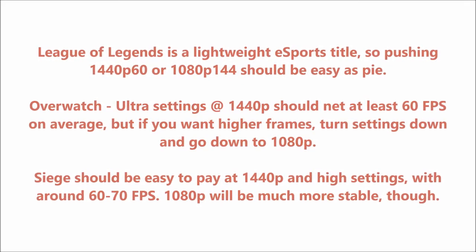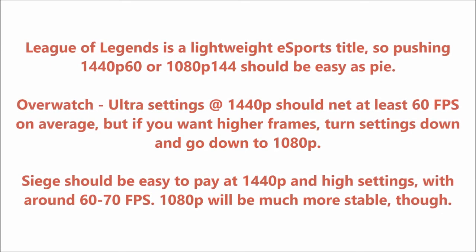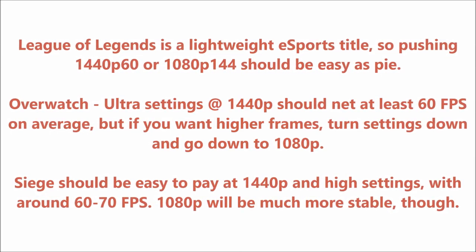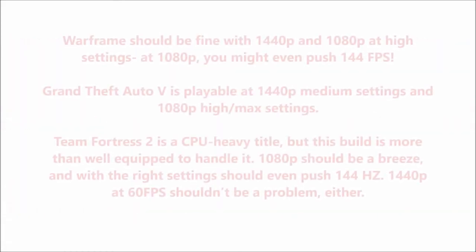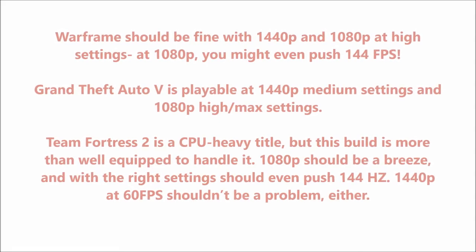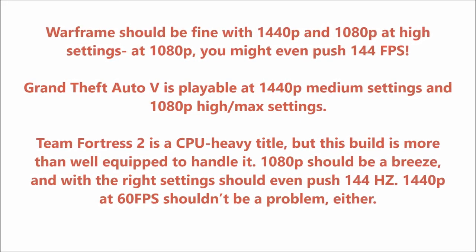Overwatch: ultra settings at 1440p/60 or 1080p/144 should net at least 60 fps on average, but if you want higher frames, turn settings down and go down to 1080p. Siege should be easy to play at 1440p and high settings with around 60-70 fps — 1080p will be much more stable, though. Warframe should be fine at 1440p and 1080p at high settings; at 1080p you might even push 144 fps. Grand Theft Auto V is playable at 1440p medium settings and 1080p high/max settings.